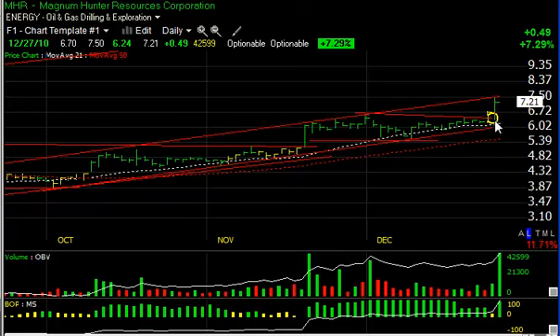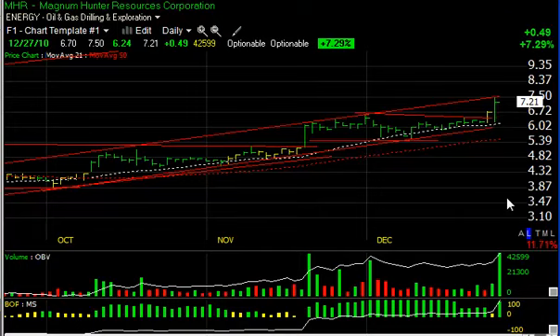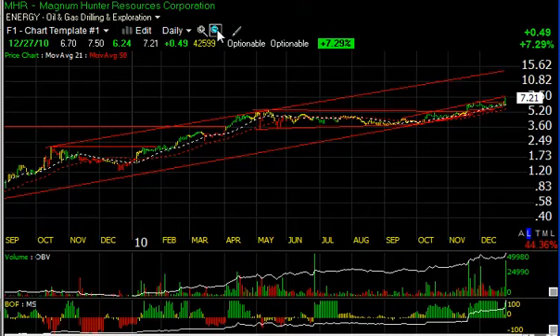Magnum Hunter had a big day today after announcing an acquisition of Engas. The stock initially pulled back and then spiked up from 6.24 to 7.50, only to back off to 7.20 — still up 49 cents on 4.3 million shares. Big volume today; the stock looks like it wants to go higher. Long-term target remains potentially in the mid-teens, with a short-term target around the nine and a half to ten zone.